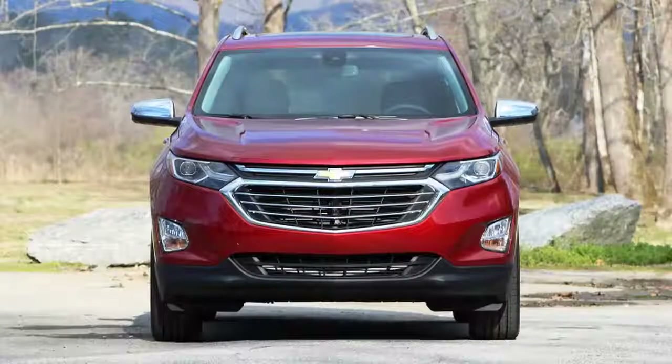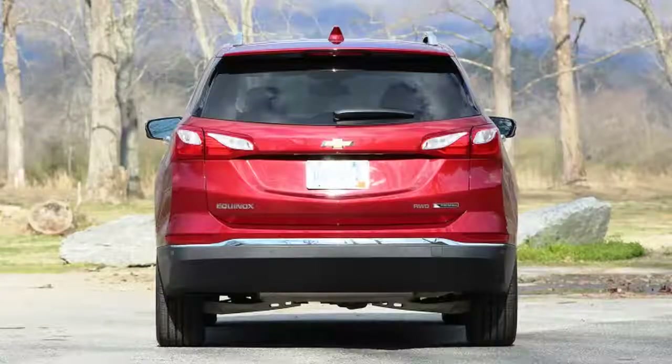The first version to hit dealerships sports the smallest displacement motor, a 1.5-liter turbo 4, and we headed to the Carolinas to give it a good twice over in the scenic Blue Ridge Mountains between Greenville and Asheville.